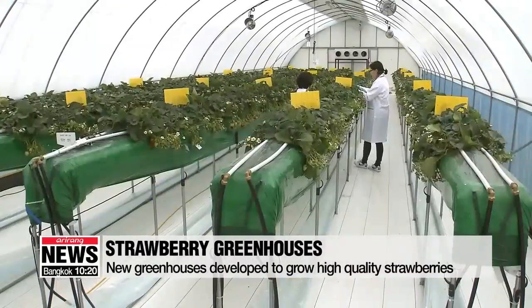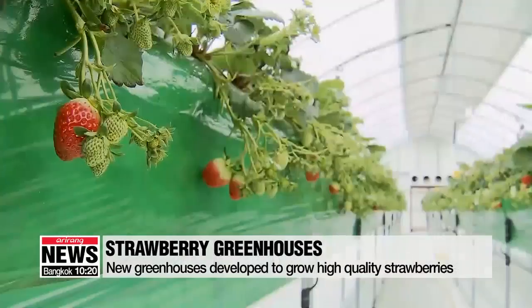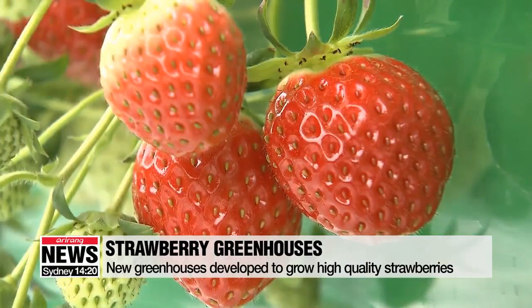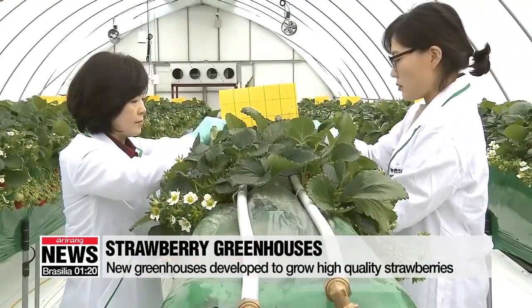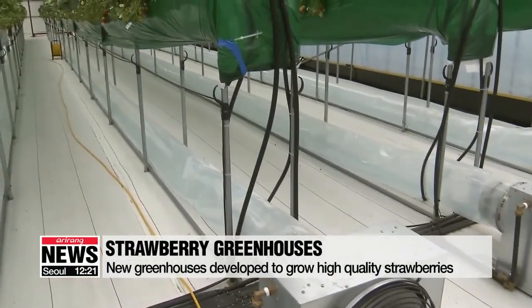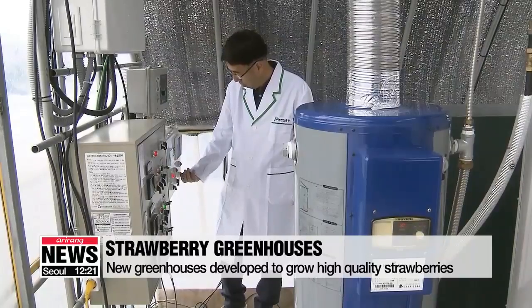These greenhouses are specially designed by the Rural Development Administration to produce high-quality strawberries. Each of these giant containers is equipped with high-tech sensors and machines that can maintain controlled lighting, temperature, humidity, and carbon dioxide levels.